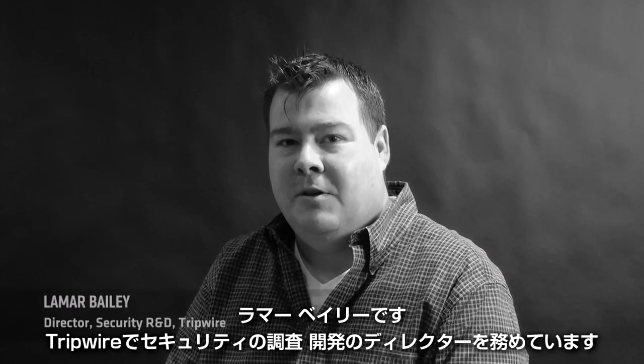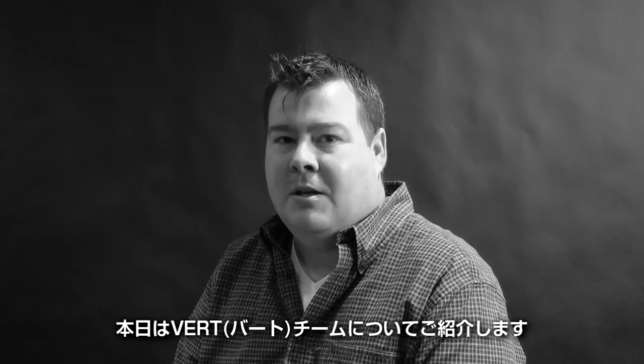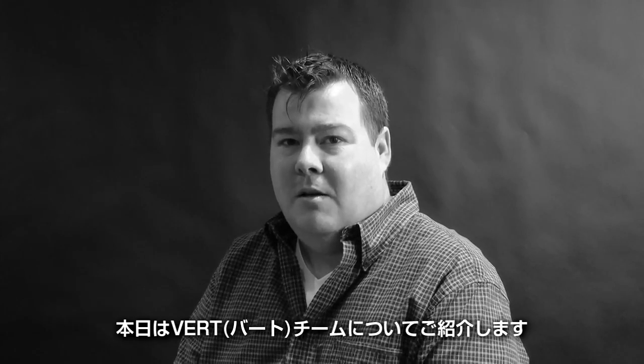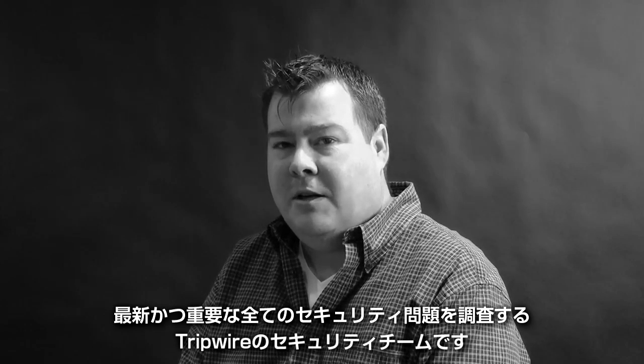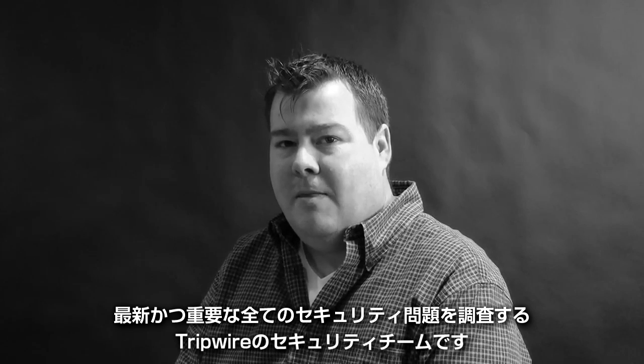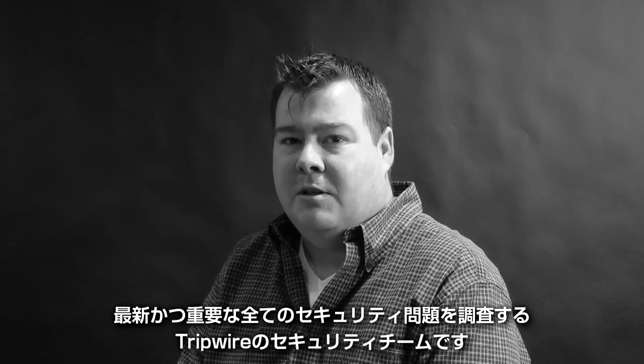I'm Lamar Bailey, Director of Security Research and Development here at Tripwire. Today I'm going to talk to you about our VIRT team. VIRT stands for Vulnerability and Exposure Research Team, and it's the security team here at Tripwire that researches all the late-breaking major security issues that affect the industry.